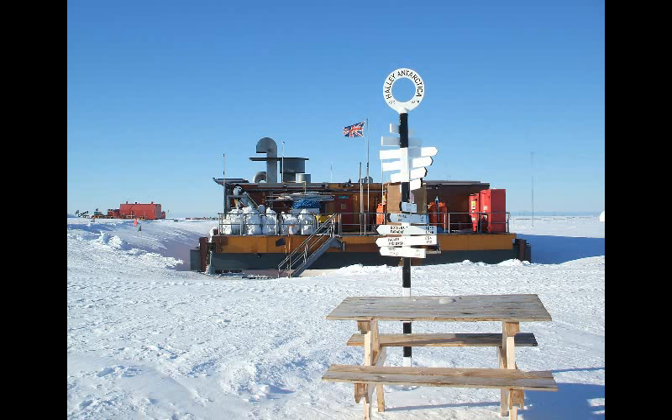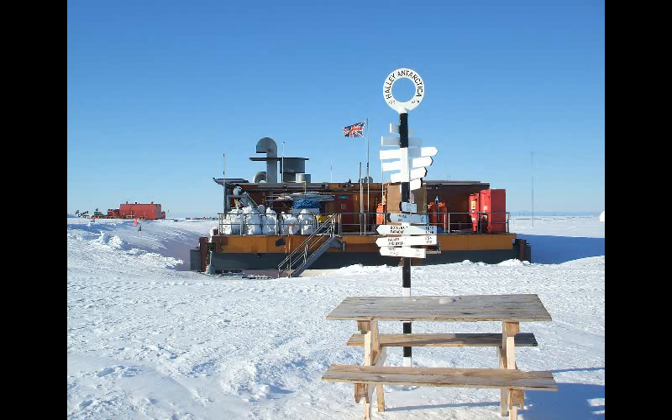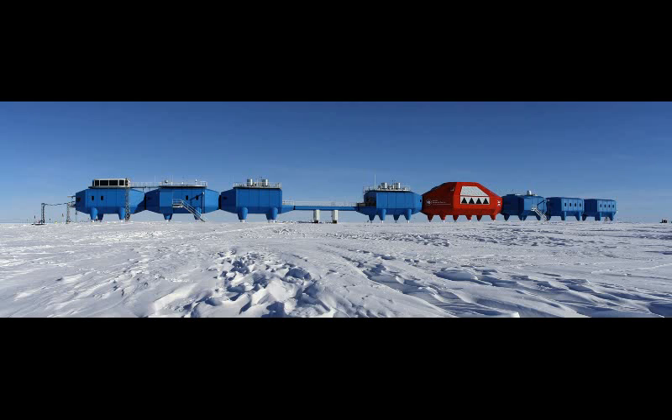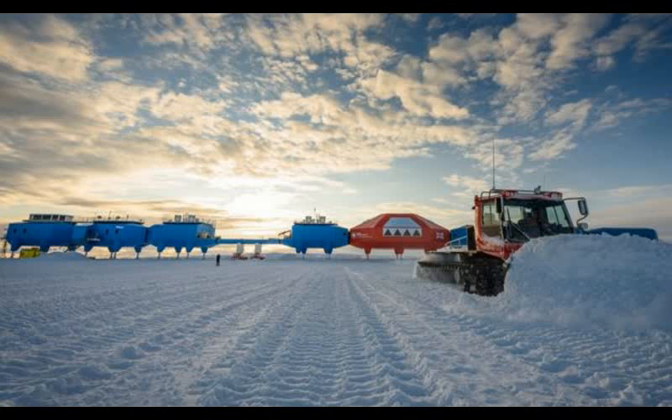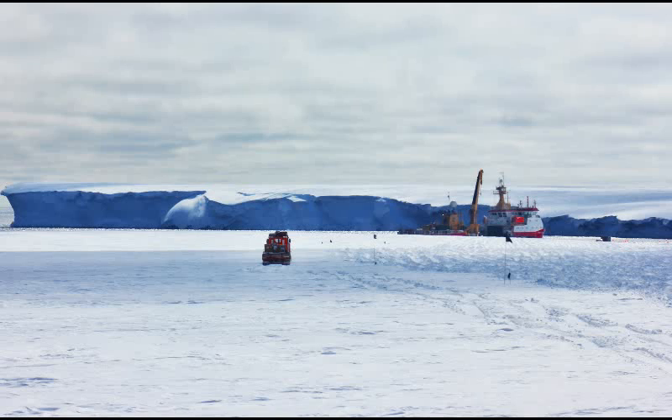The new design makes any adjustments easier and less labour-intensive. The relocation has gone really well, BAS Director of Operations Captain Tim Stockings told BBC News. When you consider the Big Red Module, which contains the general living and recreation space, weighs over 200 tons, I'm sure you can understand what a big exercise this is. And yes, we plan it really well, but until you see these things actually move, you're always going to be a little nervous.